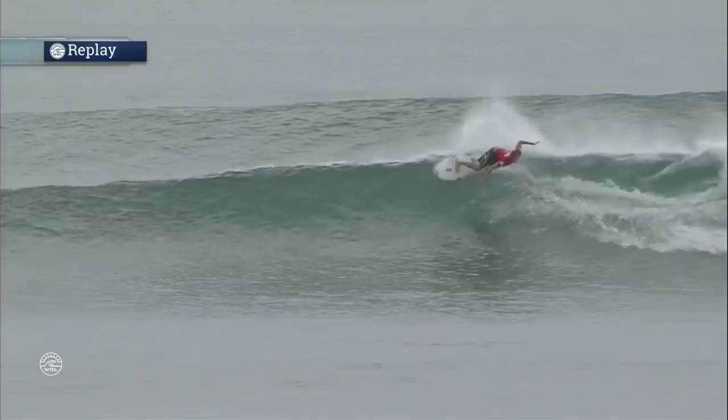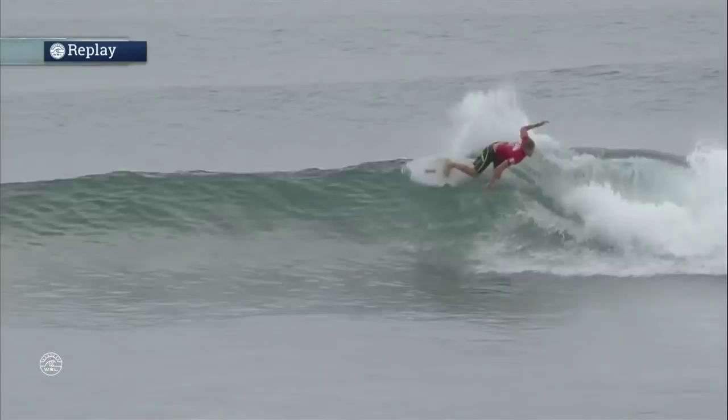Judges have to dissect these two waves — very similar. I would say Kalanen has maybe a slight edge, just because he was able to mix it up a little bit more and was a little bit more critical in his turns as well.